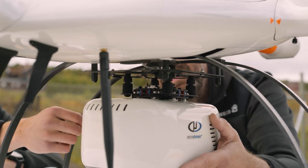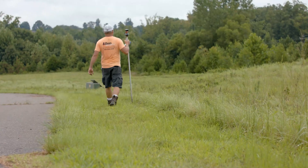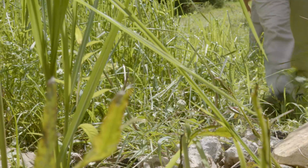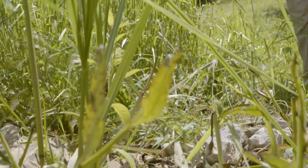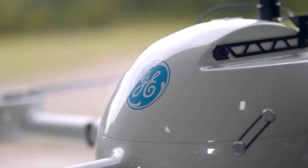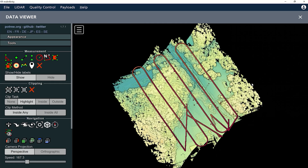Are you one of the many geospatial professionals thinking about adding drone surveying equipment to your toolbox? Traditional surveying methods can be time consuming, challenging, and expose workers to hidden dangers and risks. Drone surveying equipment from Microdrones can help you collect data efficiently and safely while cutting costs, saving time, and converting data into useful information.